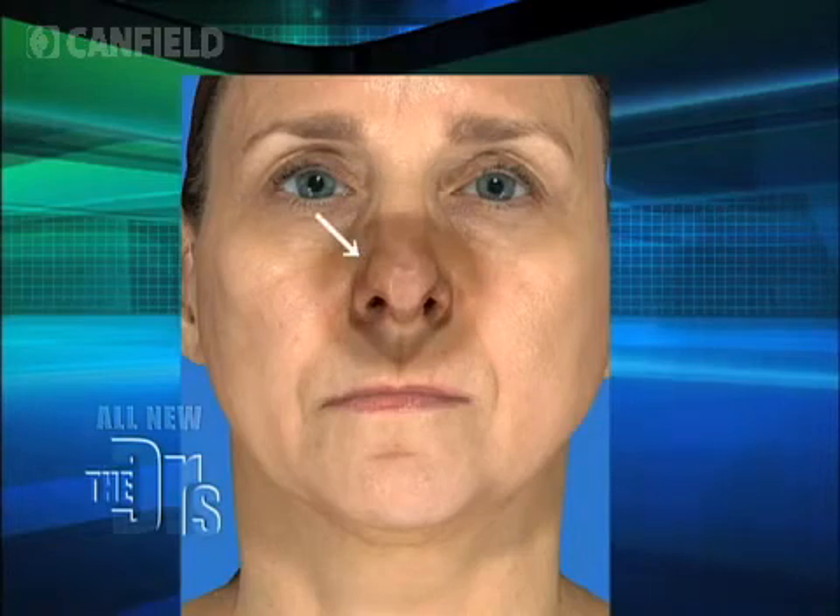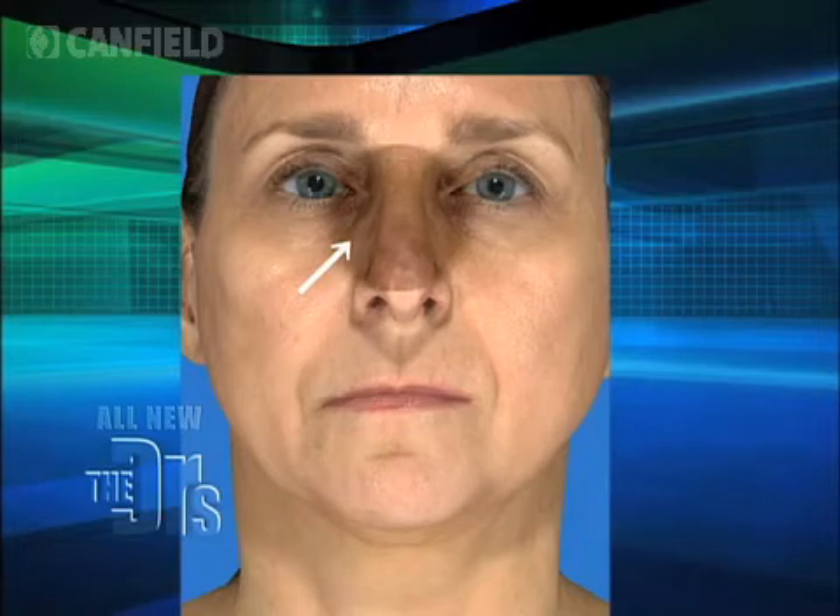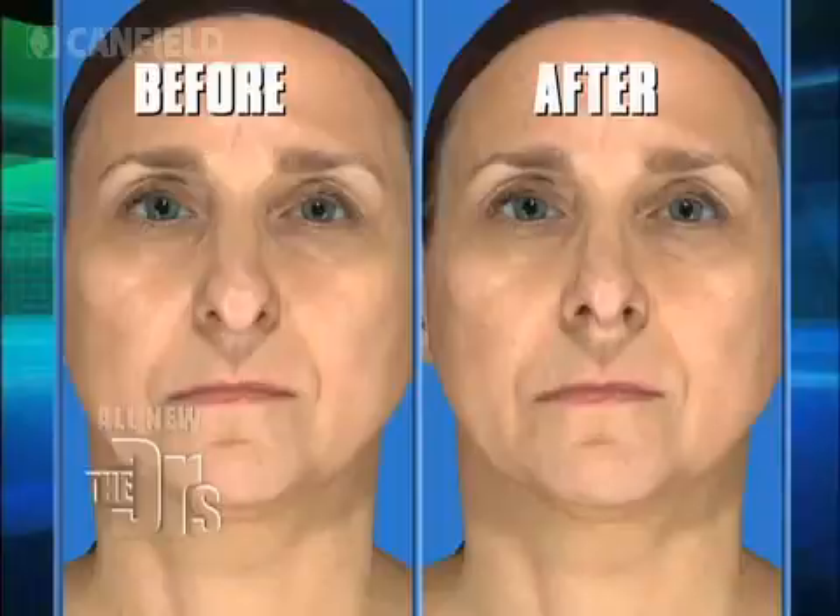But we're not done yet. Let's show you what we can do from the front. From the front, your tip is a little wide and your bridge is a little bit wide. So first, we want to start with narrowing that tip — see that difference? That makes a huge difference. And finally, we want to narrow the bridge as well so that the nose fits your face. Let's compare the two from the front, before and after.